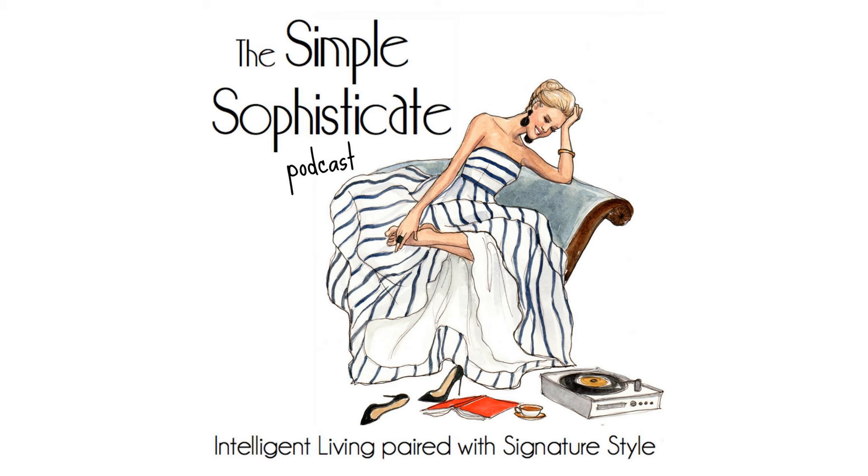Welcome to the 271st episode of the Simple Sophisticated. Today is the last new episode of 2019, and I'm going to end this year with a discussion about simple winter holiday decor ideas. This is inspired from wrapping my head around how I really want to decorate and some of the ideas I've incorporated into my home. I have a better sense now of what I want the holidays to feel like, so today I'm going to share 12 simple winter holiday decor ideas.